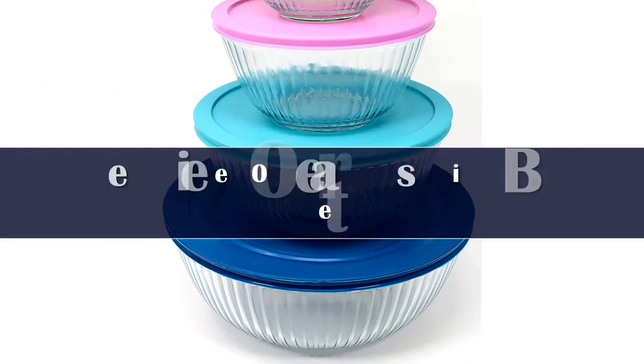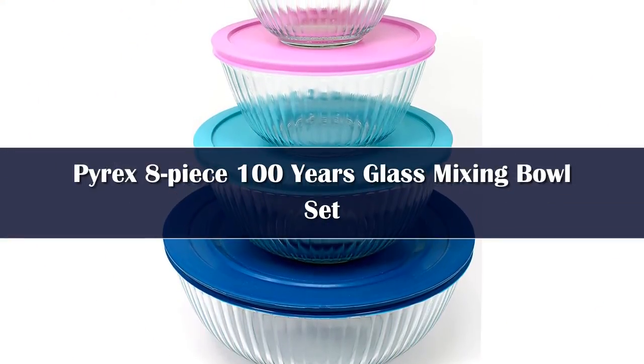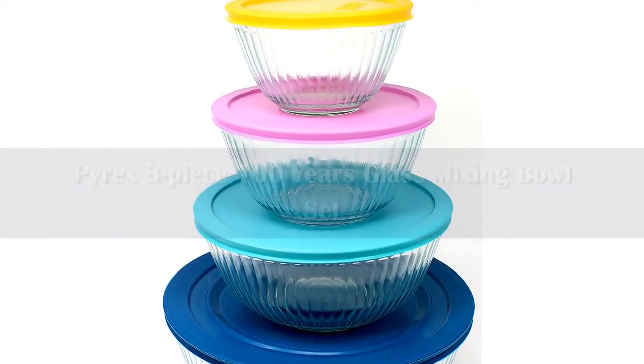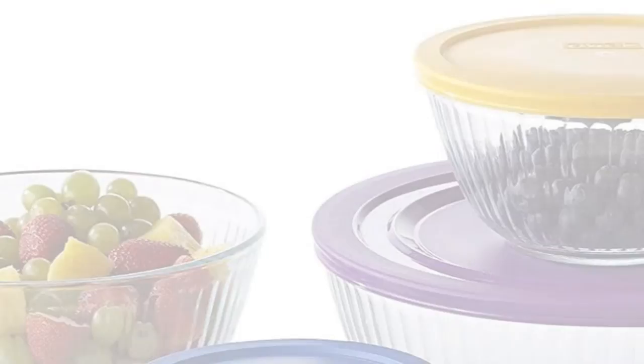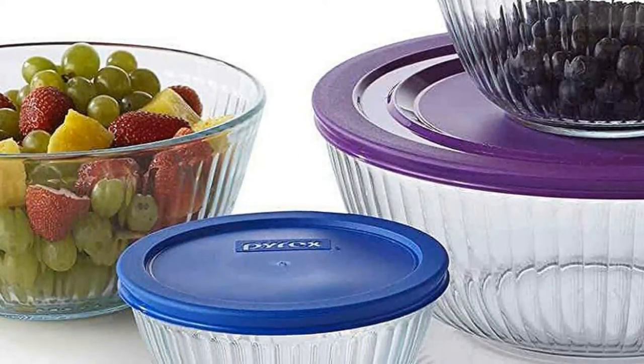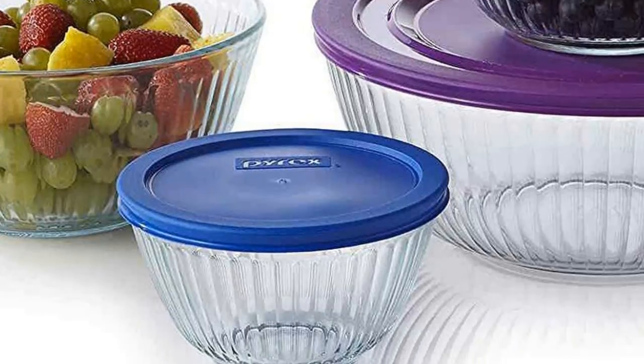These glass bowls have a retro-modern look, with attractive ridges that add a bit of design. They are practical as well because you can tell the difference between the salad and the leftover pasta in the refrigerator. These bowls are attractive for serving, no matter what's on the menu.